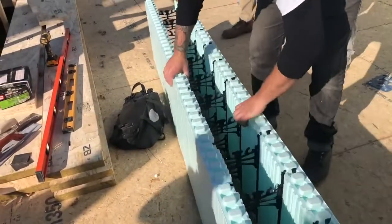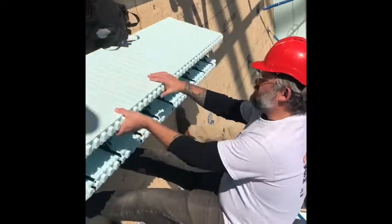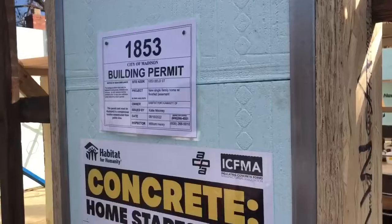Very user-friendly. The forms work upside down — there's no wrong way to put them. They go together kind of like big lightweight Legos. It took about two and a half days to form up and then an hour or two to pour the concrete.